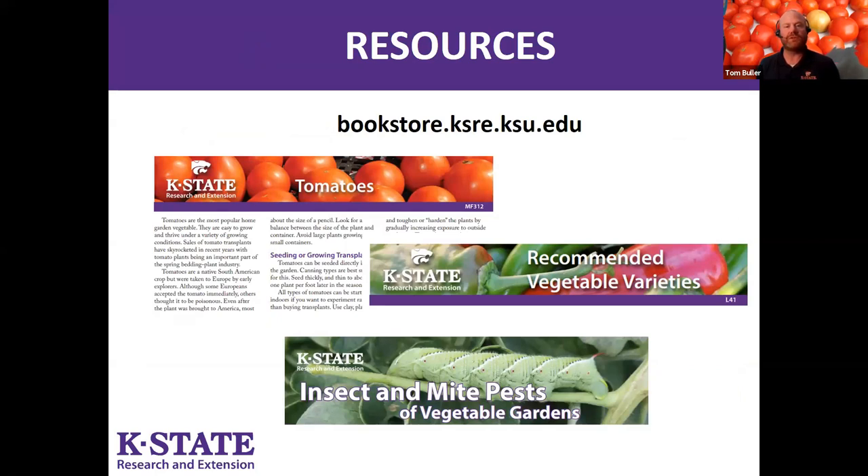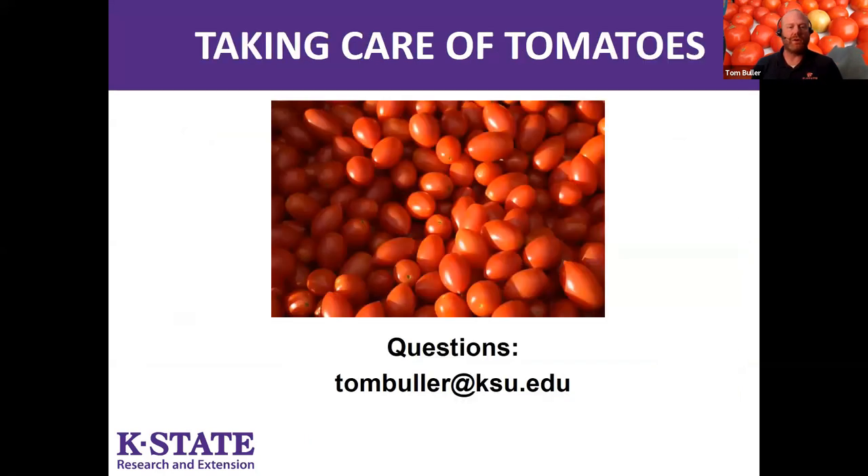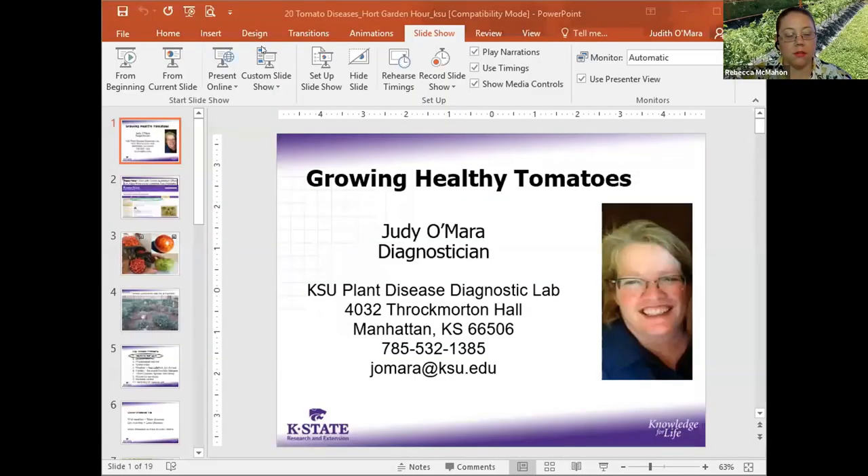K-State has a bunch of great resources at bookstore.ksre.ksu.edu with more information on everything covered today. If you have questions, feel free to send me an email. We're now going to switch over to Dr. Judy O'Mara to talk about tomato diseases.